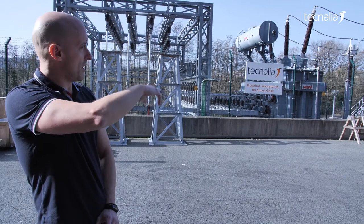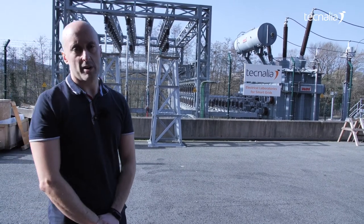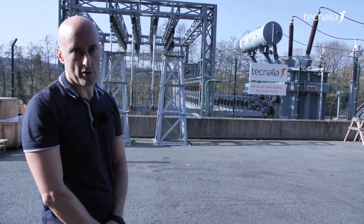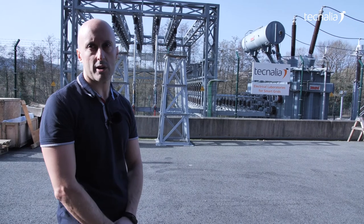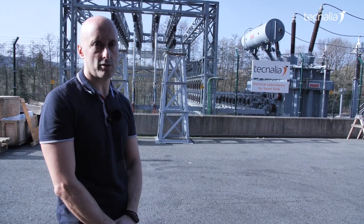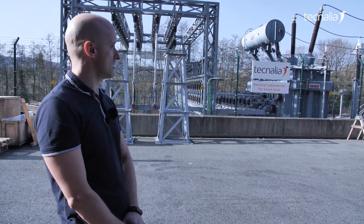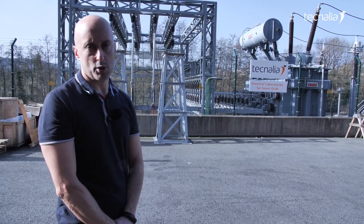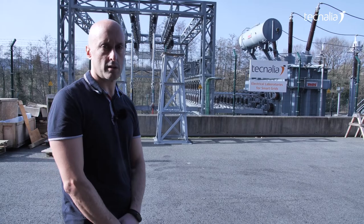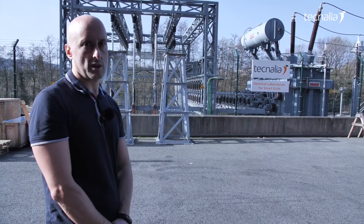From the disconnector and circuit breaker we reach the transformer. The transformer is a special transformer of 300MVA, one second. It is a special machine designed only for this laboratory, with a lot of possibilities on the secondary side, because we can have voltages between 2.8kV up to 38kV.